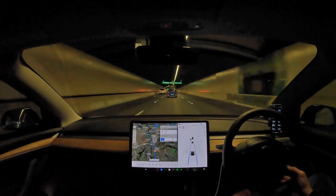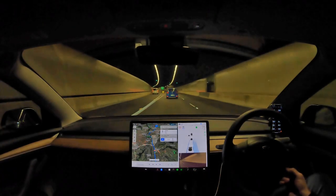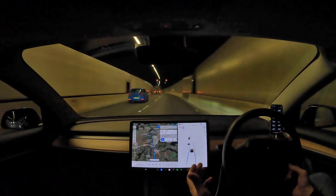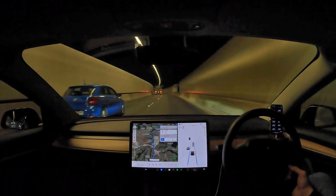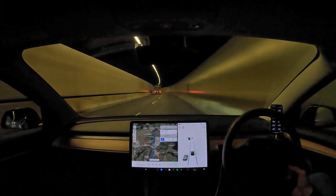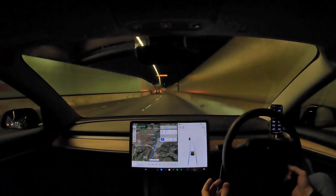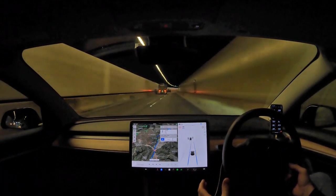Auto lane change works really well. You can see here — I'll do an auto lane change now. Very smooth, nice and gentle, works really well. It speeds up to overtake if you were doing less than the speed limit. But auto lane change during an exit manoeuvre on a motorway exit or motorway entry is not so smooth.